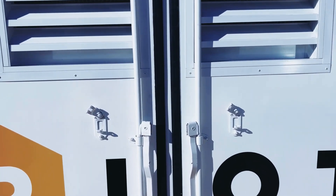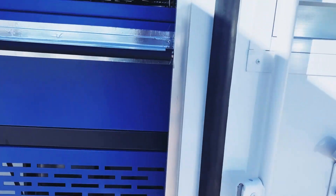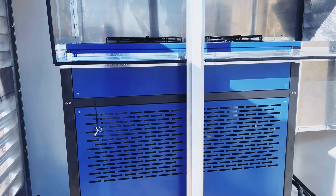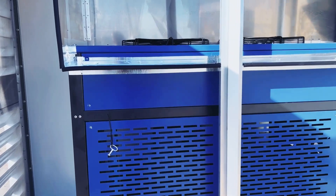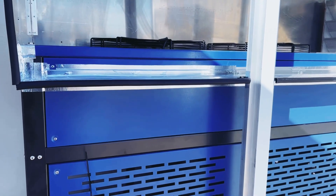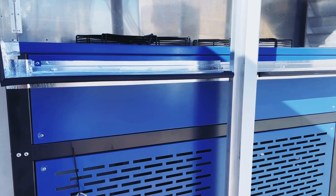As we open up the other side, this is a 30 kilowatt dry cooler that's connected directly to the 30 kilowatt supercomputer on the other side. They talk to one another and it turns on and off as needed.